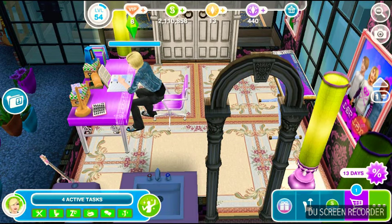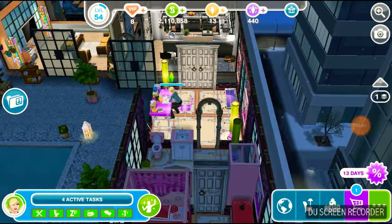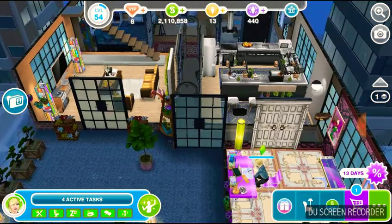Good evening my dudes. This is Dark Rose. I just thought I'd show you my Sims Free Play.